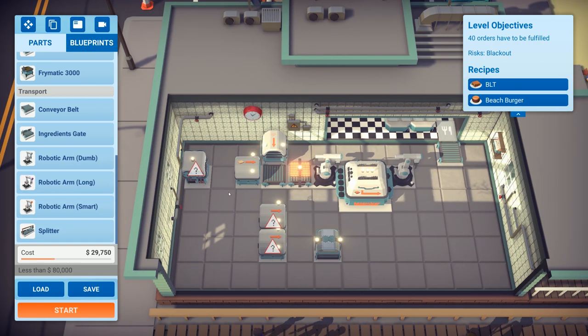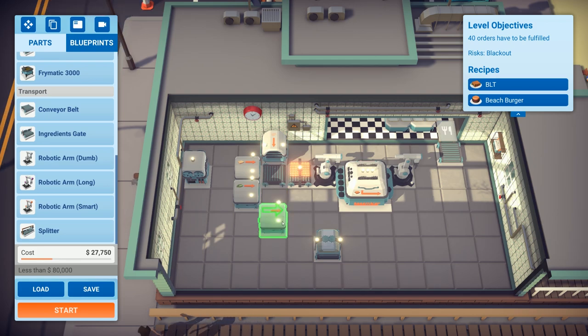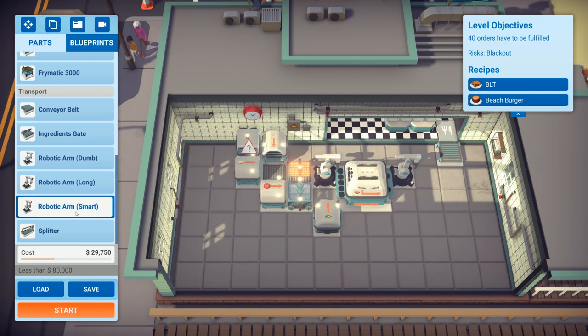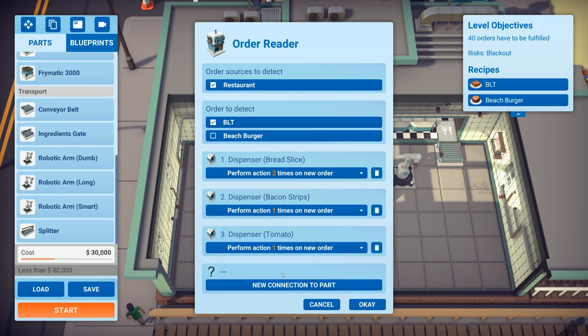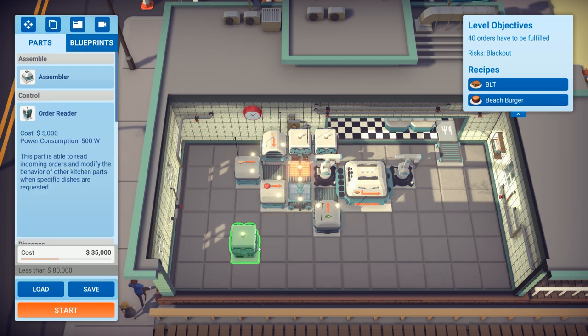That's the BLT almost done. That dispenser is for lettuce and that one is for tomatoes. Adding a conveyor belt — that should be about right. I'll add another order reader in just to make things more efficient in terms of power usage.